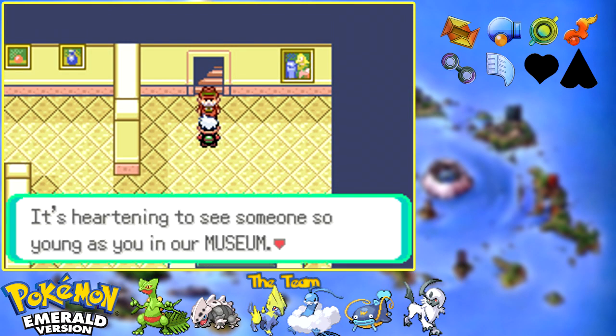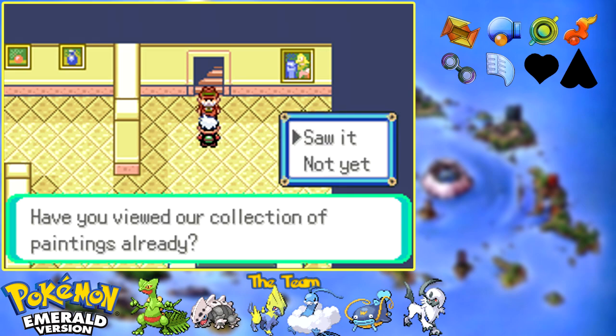I'm the curator of this Museum of Fine Arts. It's heartening to see someone so young as you in our museum. Have you viewed our collection of paintings already?